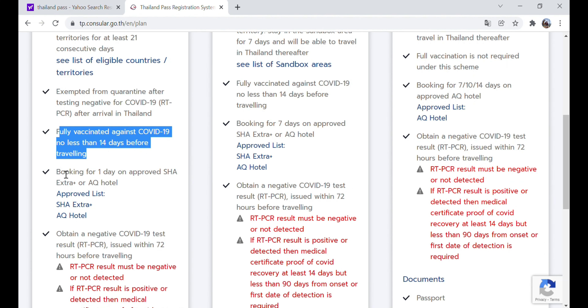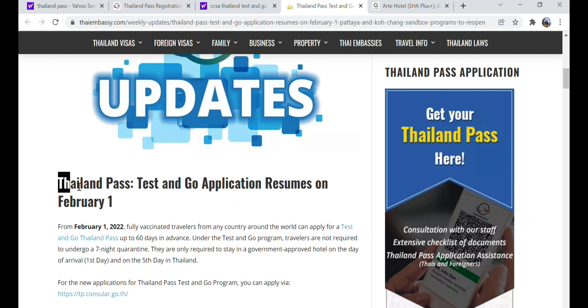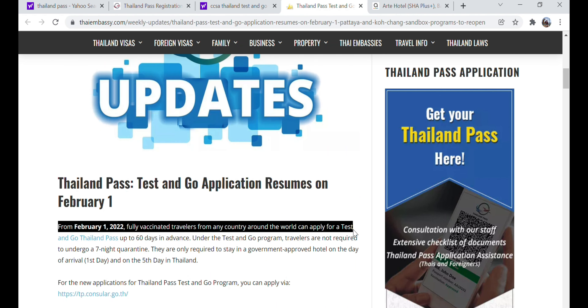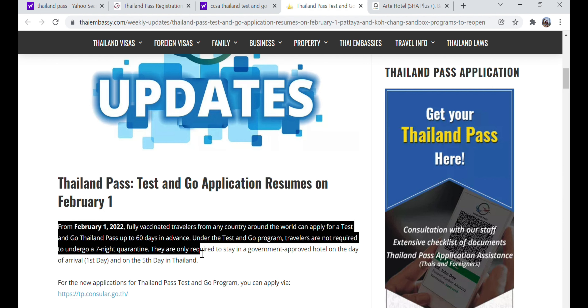Do you have to be vaccinated? Yes, you have to be vaccinated to apply for Test and Go. If you're partially vaccinated you have to quarantine for at least 10 days, and if you are not vaccinated at all you will have to quarantine for 14 days. As of right now you can't apply for the Test and Go scheme until February 1st of 2022.